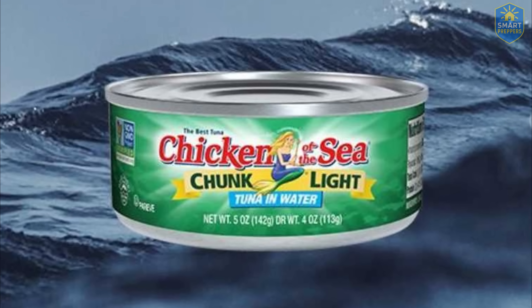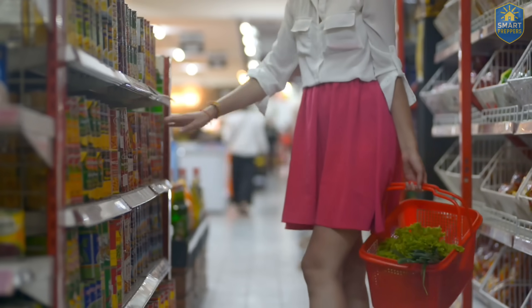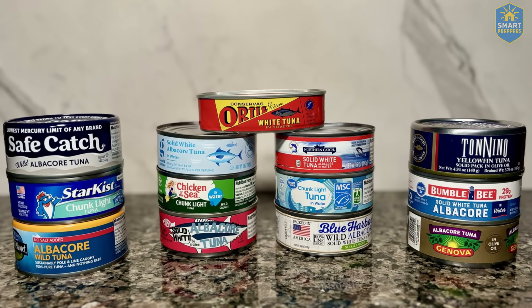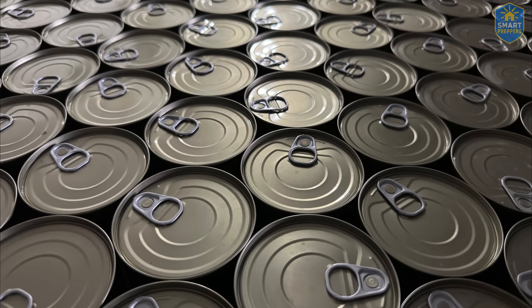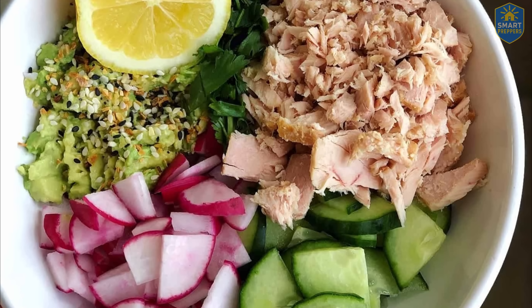Do you know one of the classic tricks Chicken of the Sea was caught using? Mixing scraps of fish — white fish leftover bits — right into the can, then slapping on the label 'chunk light tuna.' That means it wasn't whole cuts of tuna. It wasn't even 100% tuna. It was just enough to avoid a lawsuit, but never enough to respect the consumer.